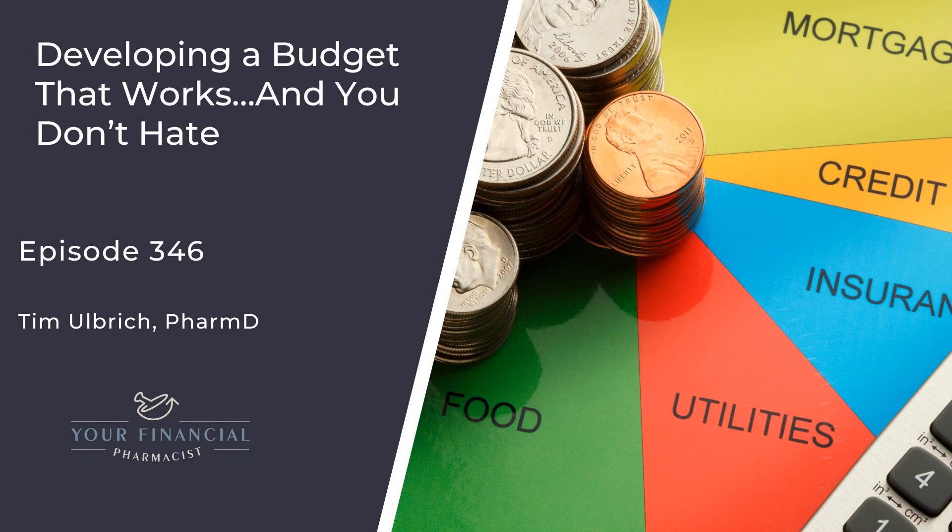Some of the most common reasons I hear for the hate surrounding budgeting: it takes too much time; I already know how much I spend; I don't know how to make one and follow it; I'm afraid of what I might find when I track my expenses; I don't like to be so restricted; I make enough money, so I don't need a budget.